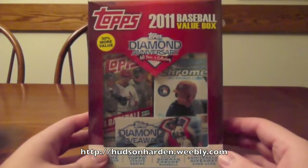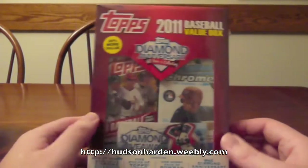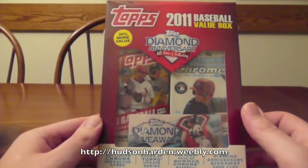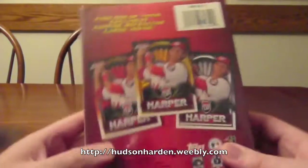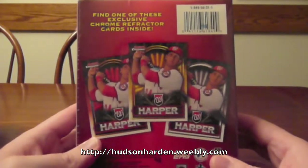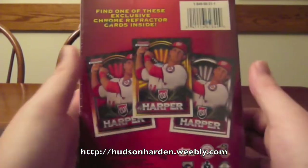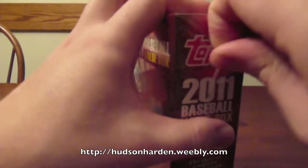Hey, what's up? It's Hudson Harden and today I have a value box of 2011 Topps Baseball cards with a Topps Update - five packs of that - one pack of Bowman Chrome, and a couple of Diamond Giveaway cards. There's also looks like one out of these three Bryce Harper cards. On the back it looks like a red, a yellow, and then like a silver or white one is the only variation, so I'll get started right in on this.